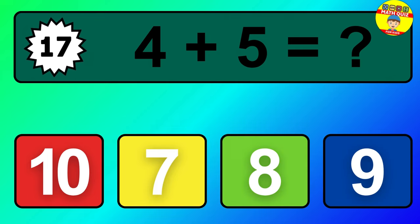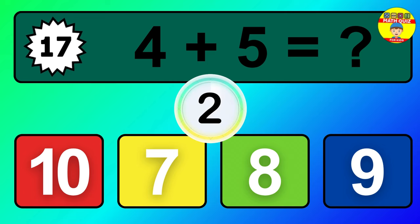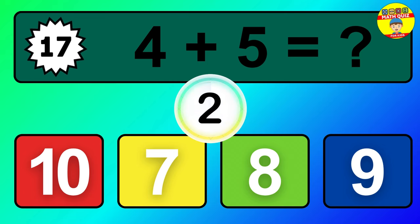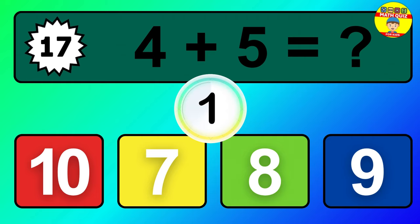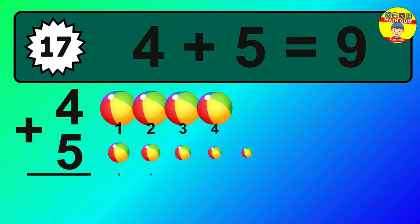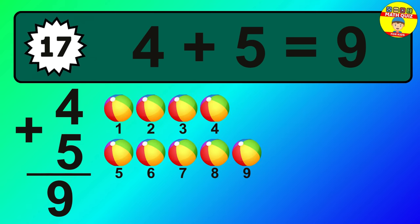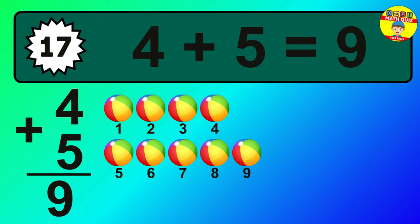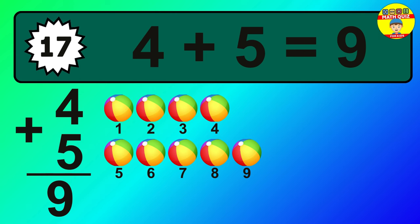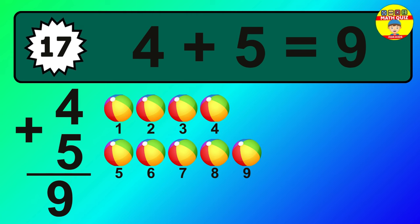Question 17. Four plus five equals what? One, two, three, four, five, six, seven, eight, nine.